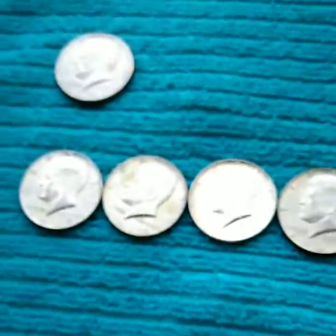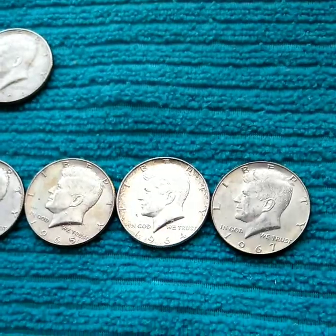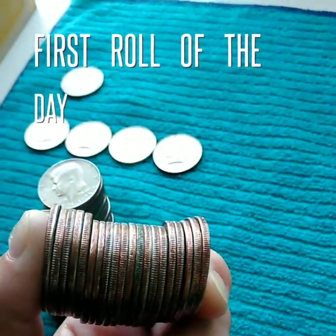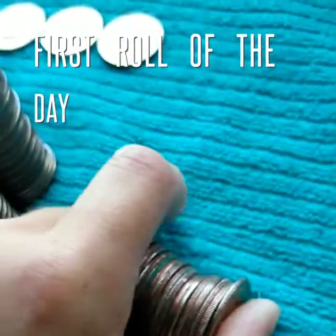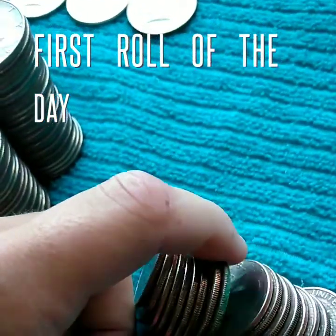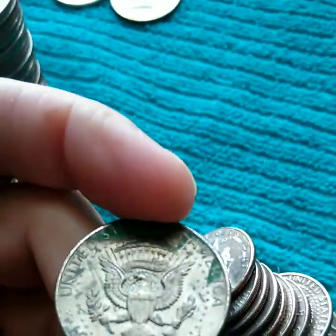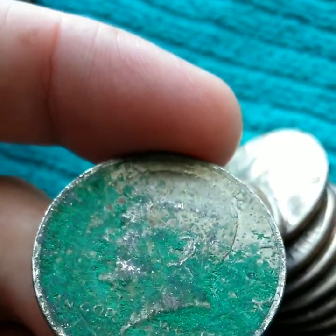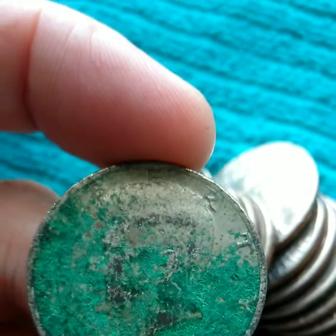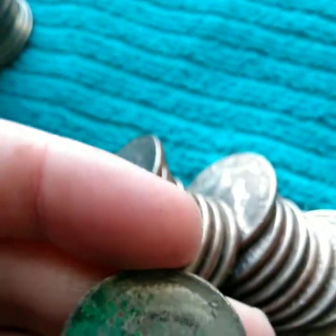So yeah, that's what we got. We have a 67, a 65, a 64, and a 67. Very first roll — I'm not sure what that is. It's a possibility. It's green. Really, really green. Maybe it's not silver. 1972. Somebody threw up green gunk on it — the Hulk got a hold of this one.